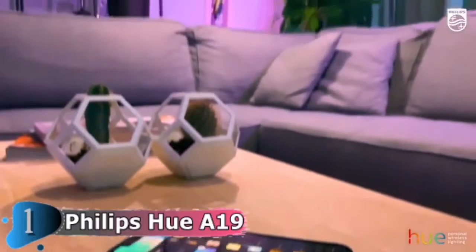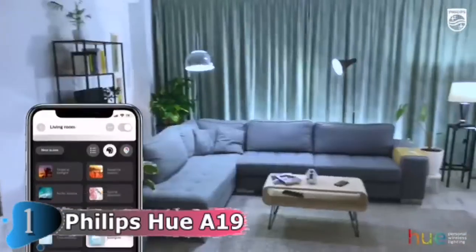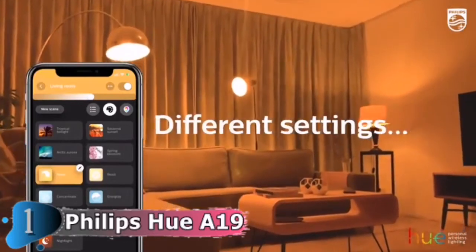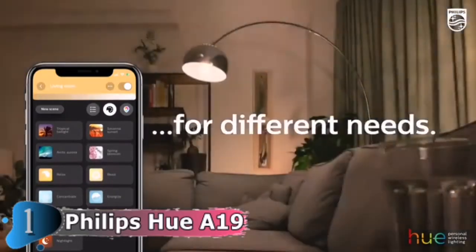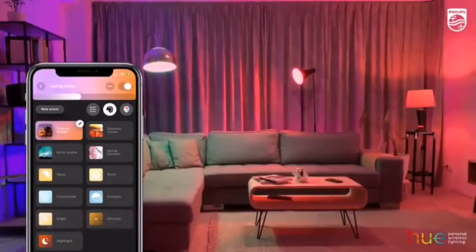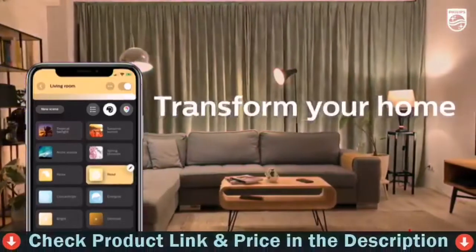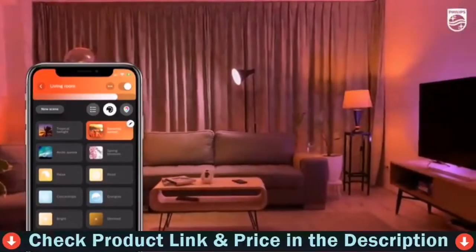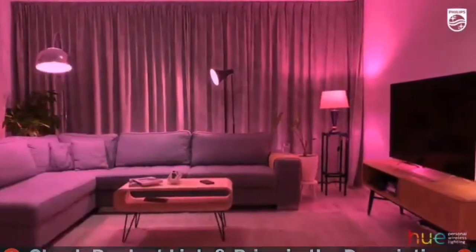This smart light, while Bluetooth compatible, will continue to work with your Hue hub and can be seamlessly integrated into your current Hue ecosystem. With the Hue Hub, you can control up to 50 smart lights throughout your home. Create timers and routines to automate your entire smart home lighting setup. Control your lights while away from home or add accessories such as motion sensors and smart switches to further enhance your experience.